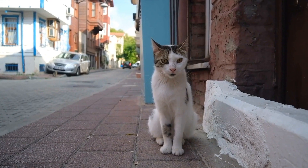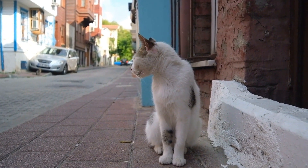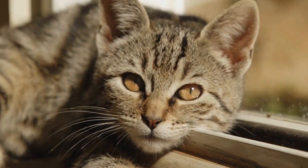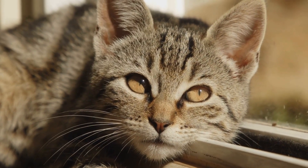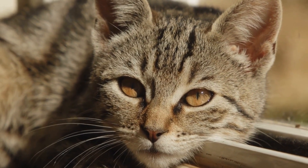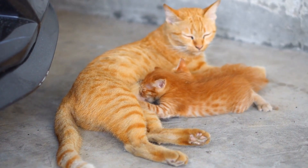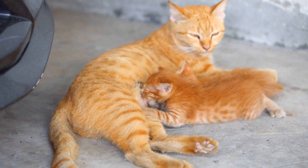Regular exercise is also beneficial for cats with heart disease, although it may need to be moderated depending on your cat's specific condition. Light to moderate exercise, such as gentle play sessions or short walks, can help maintain muscle tone and overall well-being. However, it is important to monitor your cat's breathing and energy levels during exercise and adjust accordingly.